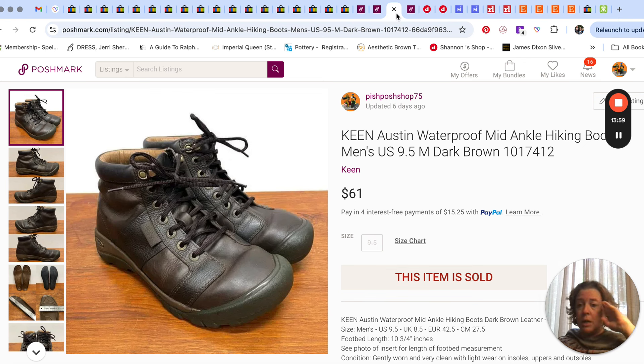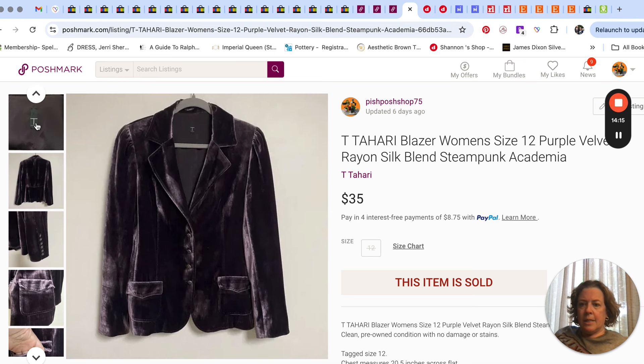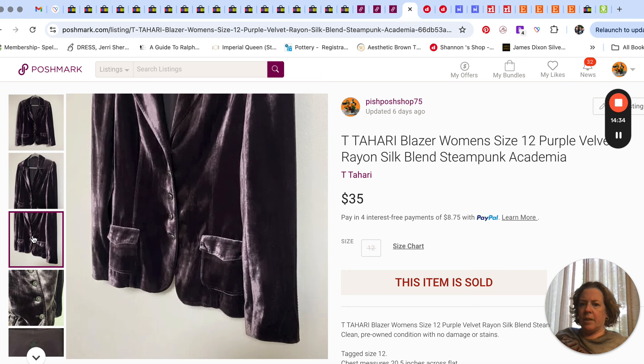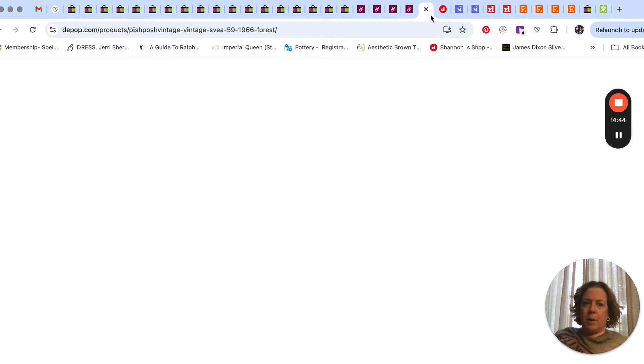We sold these Keen shoes — men's nine and a half — and they sold for $61, which was pretty good. Then this came from my personal closet: the brand is Tahari, the T Tahari label. It was a purple velvet jacket with silver buttons. I had it in my personal closet for a while but didn't end up wearing it as often as I thought I would, so I threw a bunch of keywords on it and it sold pretty quickly on Posh for $35.